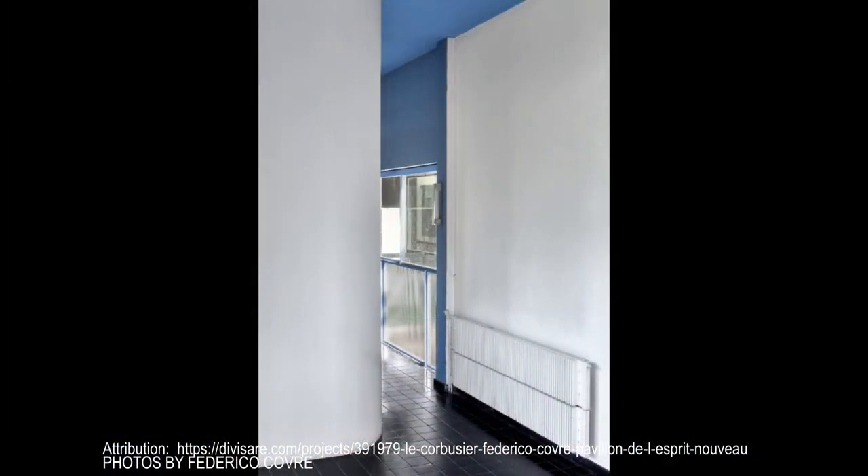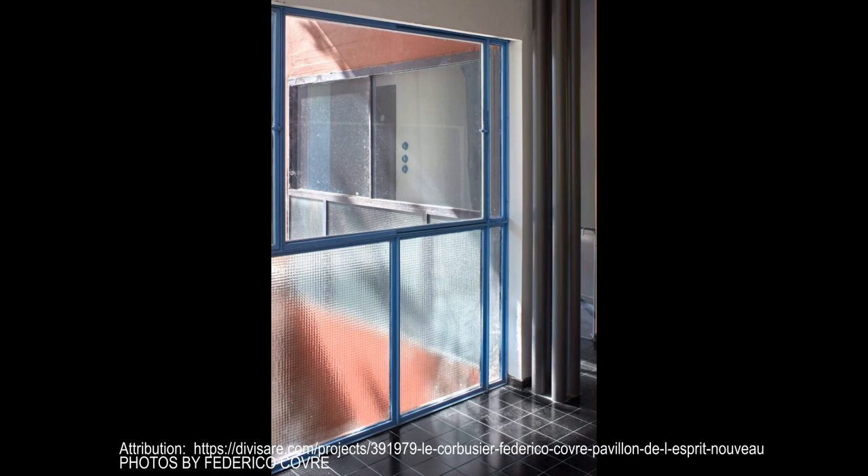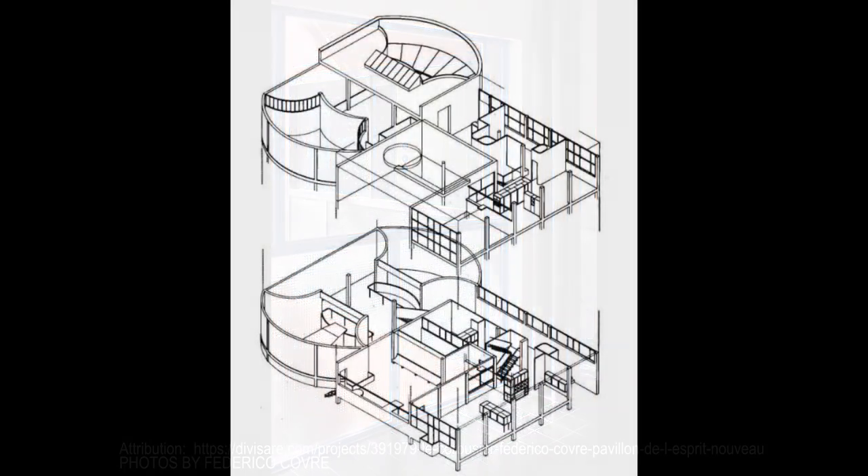On the walls were methodically worked out plans for cruciform skyscrapers, housing colonies with staggered layouts, and a whole range of types new to architecture that were the fruit of a mind preoccupied with the problems of the future.